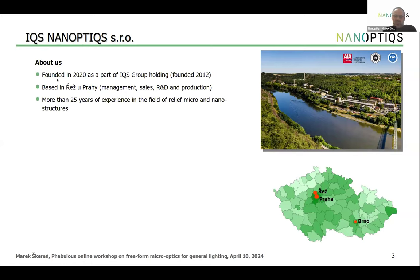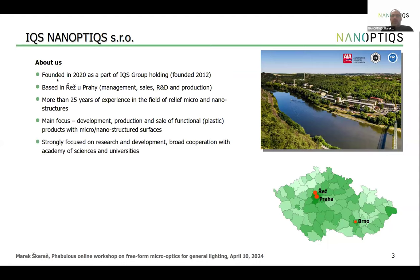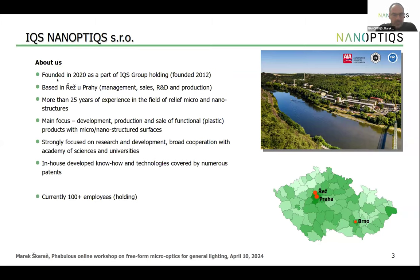We have more than 25 years of experience in micro and nanostructures, starting in the mid-1990s in holographic business. Our main focus has always been development, production, and sale of functional products with micro/nanostructured surfaces — including some metallic surfaces. We have strong cooperation with the Academy of Sciences and universities, solving many research grant projects. We strongly rely on in-house developed know-how and technologies, which allows us to make development and production processes quick and flexible. Currently we have more than 100 employees.